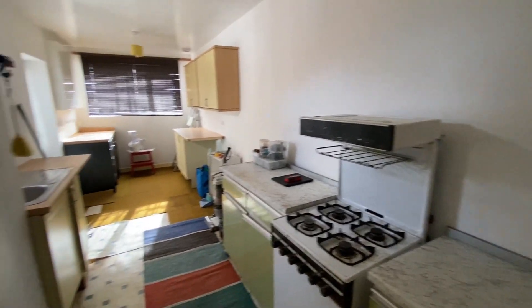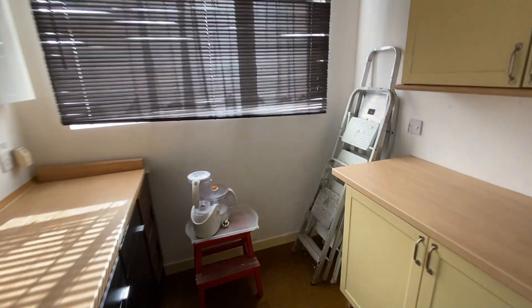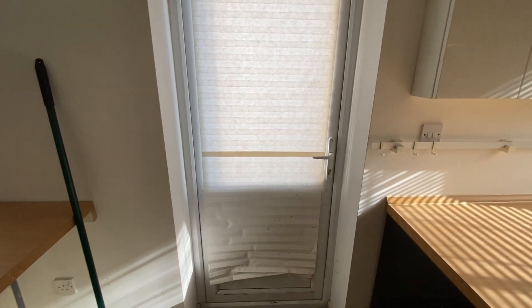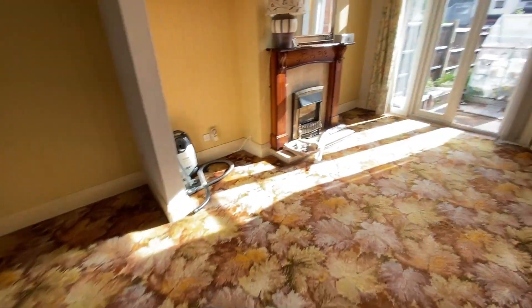As you can see, the kitchen lends itself to having some thought put into redesigning and making the most of the space. The property does benefit from double glazing throughout, and there's a double glazed door leading to the rear garden from the kitchen.